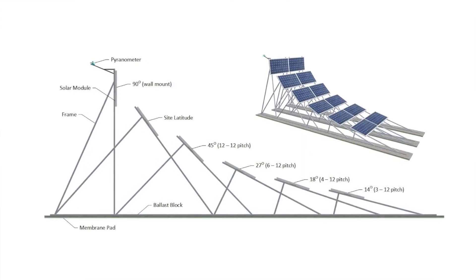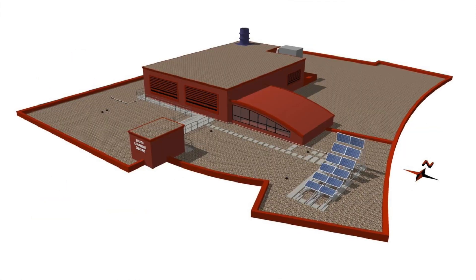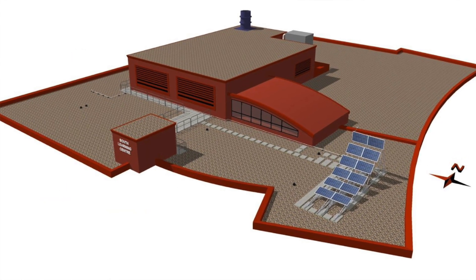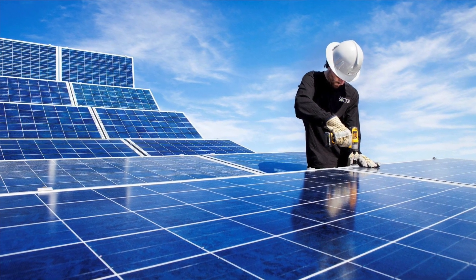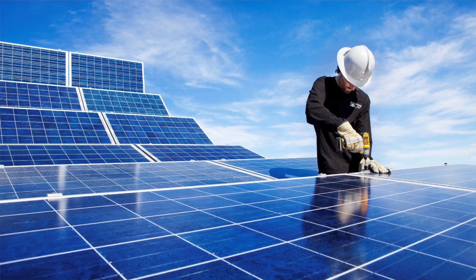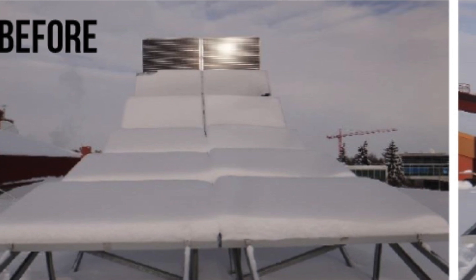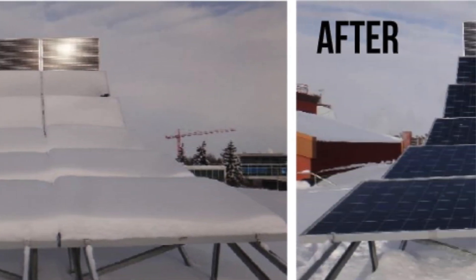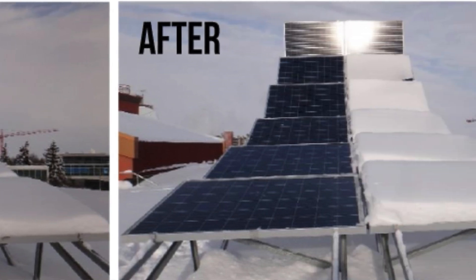In 2012, NAIT organized a study to improve system design and economic modelling accuracy for solar installation. Their methodology was to track individual module performance on as many module tilts as possible. They constructed a reference array with a pair of modules orientated due south at tilts varying from 14 degrees to 90 degrees. In order to understand how snow impacts module performance, snow was cleared from the left column but was not removed from the right column.